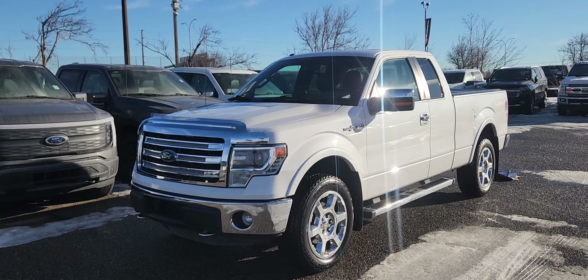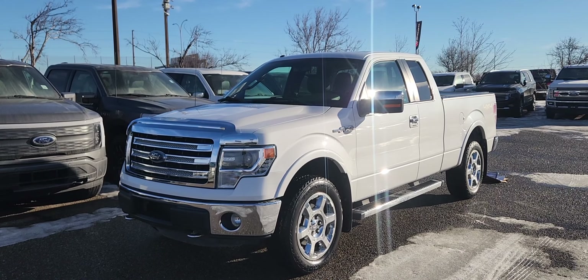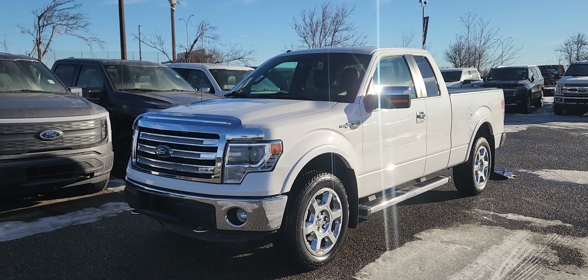If you would like any more information on this 2013 F-150 you can give us a call at 403-252-0101 or come visit us down in the Calgary Auto Mall.